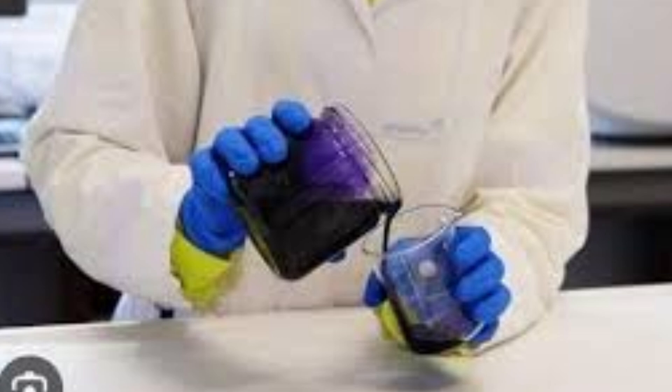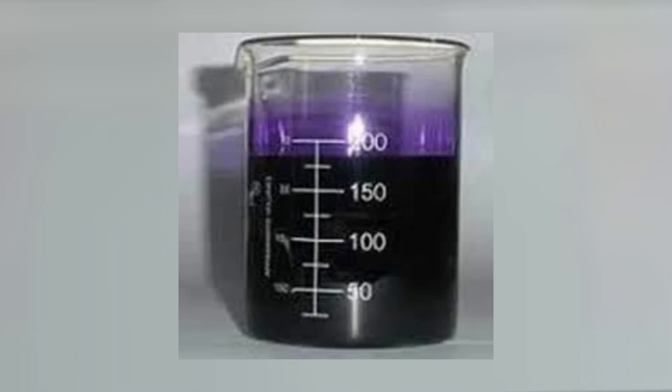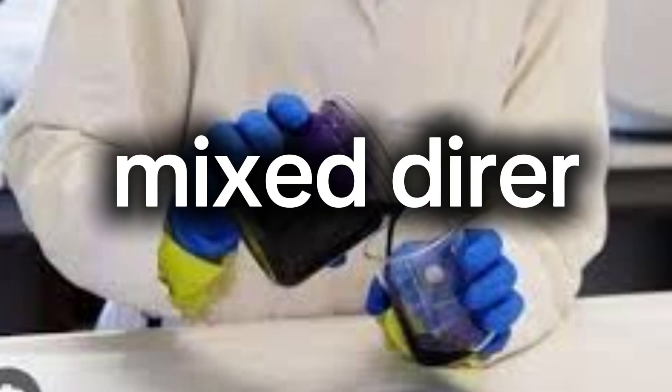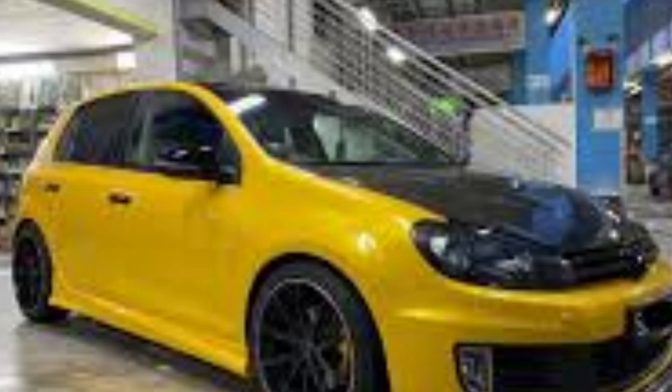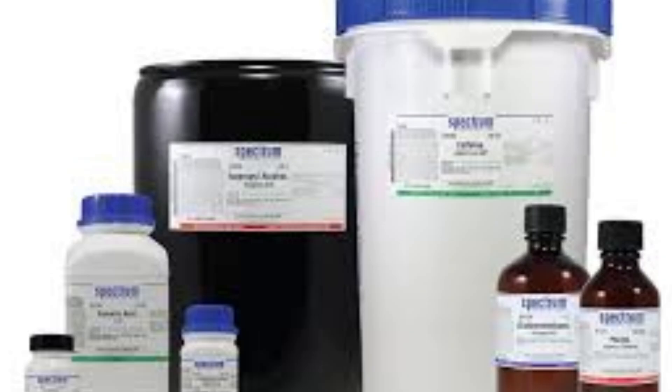Finally, we have the mix dryer. This chemical is used to increase the drying time of the paint. Since the resin is medium base, the mix dryer ensures that the paint cures properly, providing a durable and glossy finish.